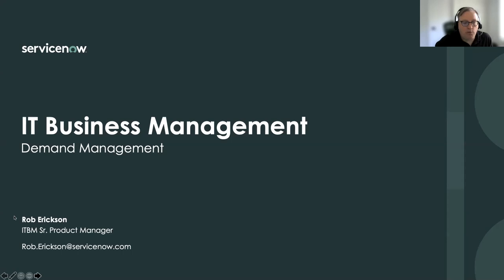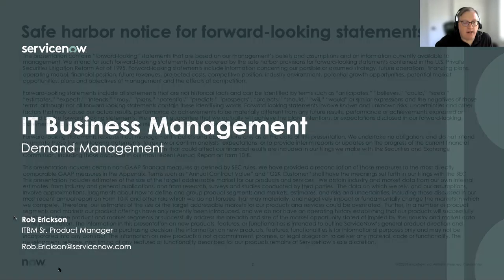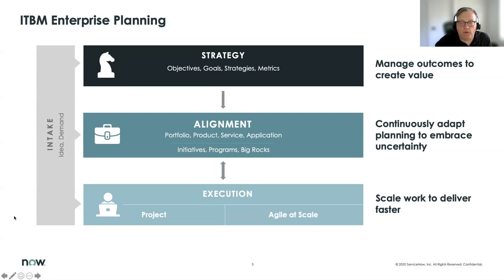I will primarily be giving a demo, but before that I wanted to give a little bit of an overview of where demand management fits within IT business management. IT business management is all around enterprise planning — we've got our strategy, our alignment, and execution. Basically identifying what do we want to work on from a strategy perspective, how do we align our workforce and projects and programs to that work, and ultimately how do we execute on it — whether via a waterfall method or agile methodology, or even scaled agile.